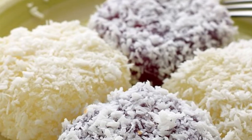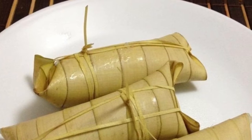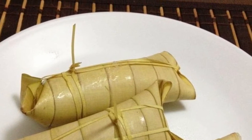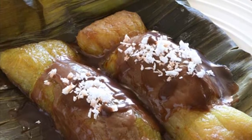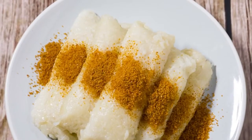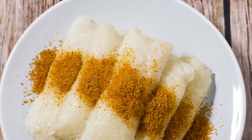Ninth on our list: Suman. Suman is a rice cake originating in the Philippines. It is made from glutinous rice cooked in coconut milk, often wrapped in banana leaves or coconut leaves for steaming. It is usually eaten sprinkled with sugar or laden with latik. Suman is also known as 'bud-bud' in the Visayan languages that dominate the central half of the country. A widespread variant of Suman uses cassava instead of glutinous rice.